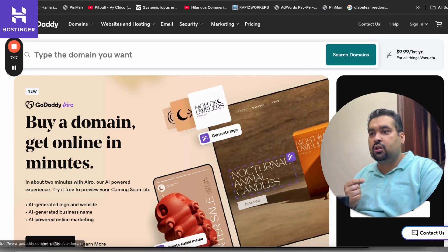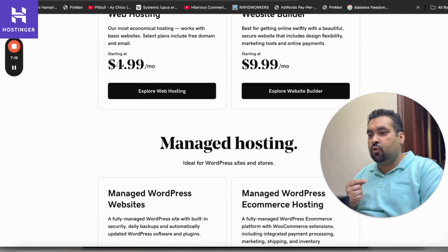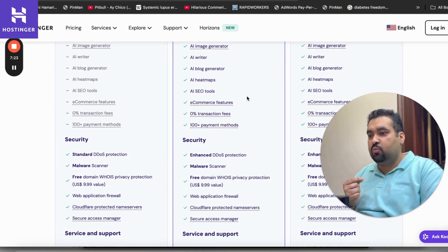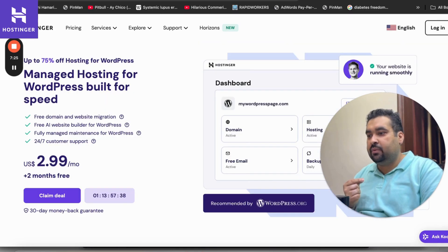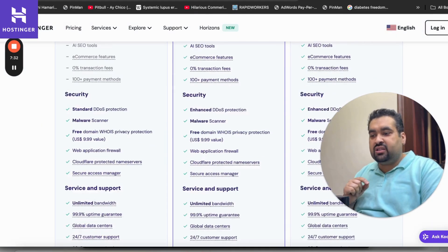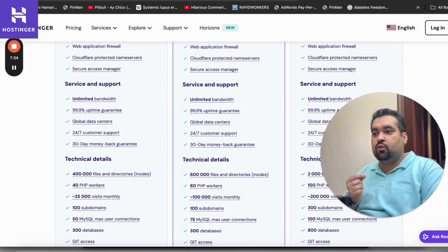Looking at GoDaddy's e-commerce hosting solutions, the e-commerce plan comes in at $20.99. Hostinger offers the same functionality at $3.99, and when you pay for 48 months you get even more extras including unlimited bandwidth, global data centers, and a 99.9% uptime guarantee.